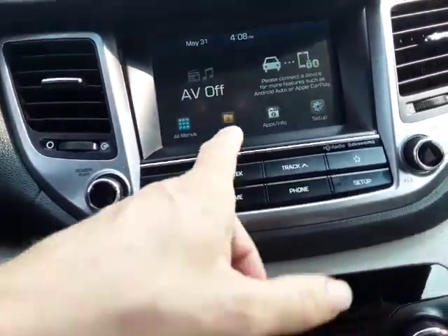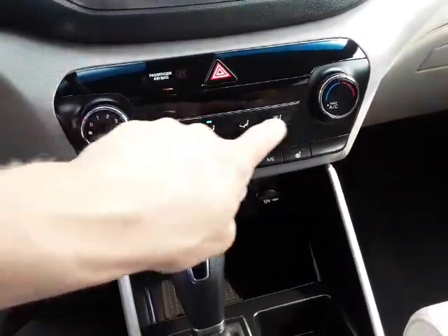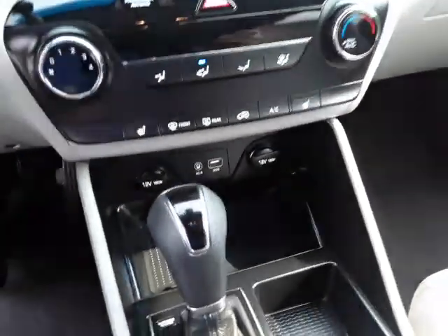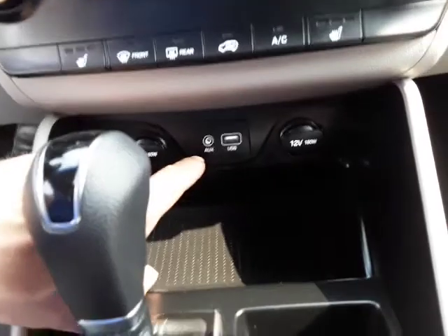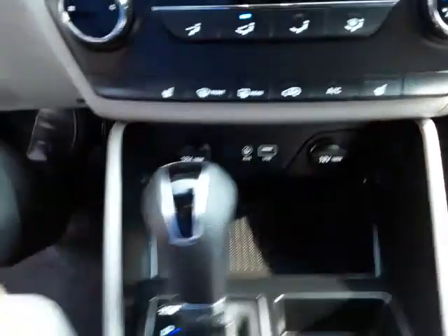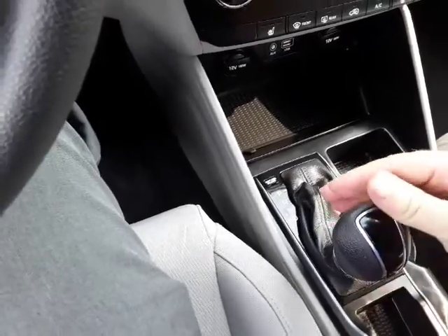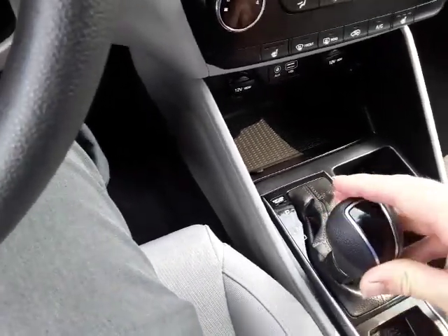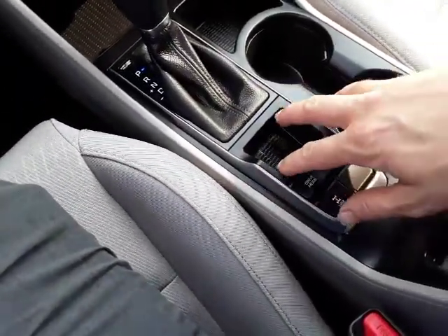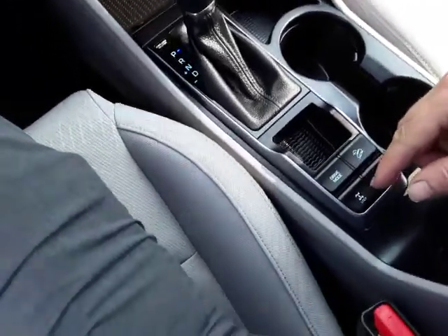There are also buttons down here if you don't want to use the touchscreen. Sliding further down, you have your climate control. It's got heated seats with three different settings, a USB port, an auxiliary power outlet, and two power outlets. It's automatic and it's got a sport mode so you can shift it manually, plus or minus, to shift up through the gears.